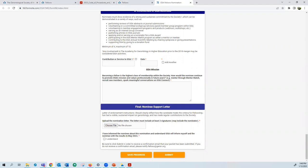Applications are reviewed in March and April, and decisions are announced in May.